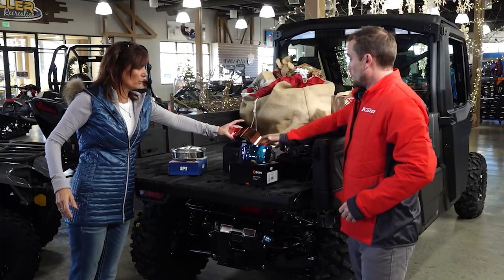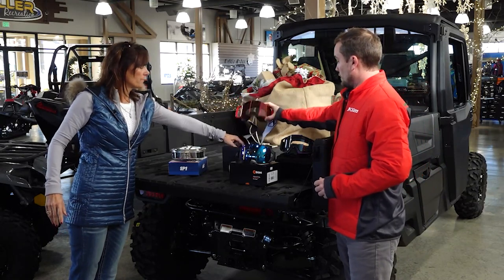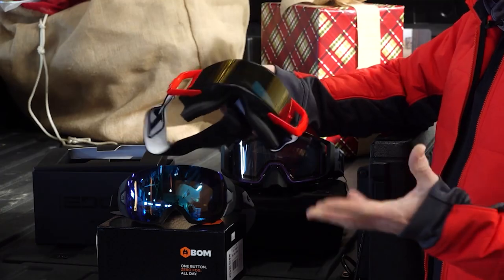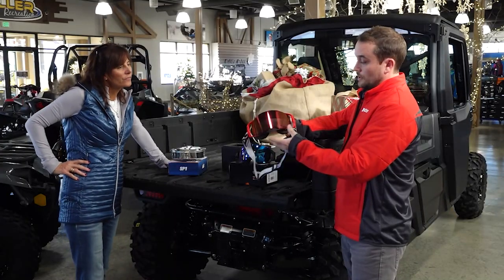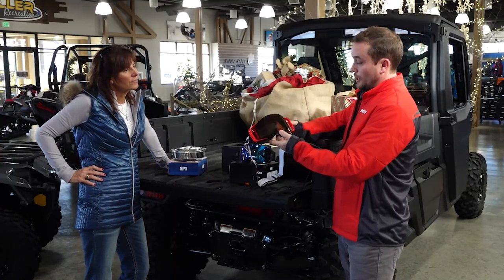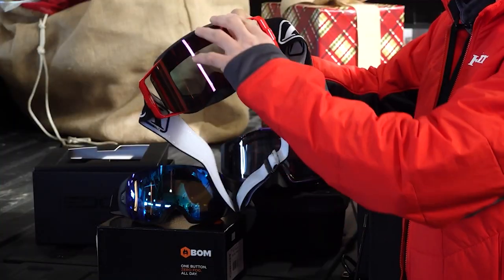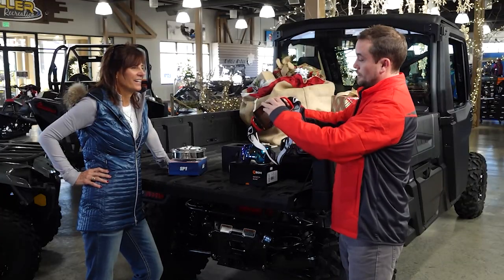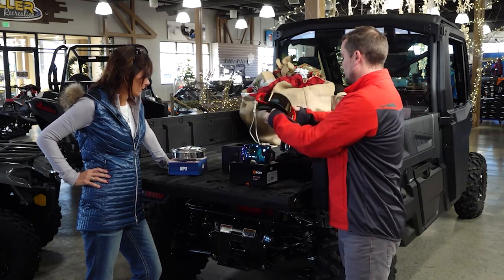These are really cool. These are the Edge goggle from Climb. These have been built from the ground up. They can work great over glasses. And when the lighting changes or you fog up, you slide this little piece there and it pulls right off. Magnetic, easy to put on, easy to take off. Those are really sweet.